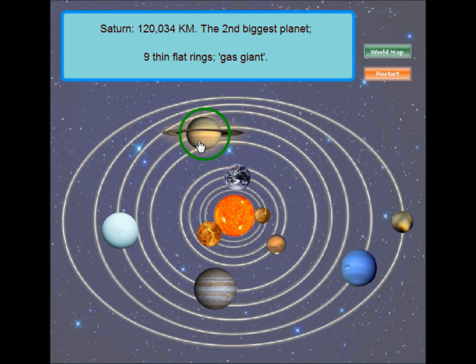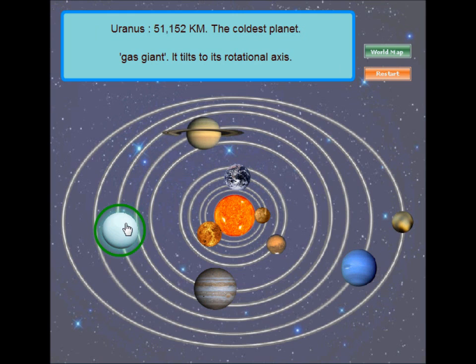Saturn! Saturn is the sixth planet from the Sun and the second biggest planet. Saturn has nine thin flat rings around it. Uranus! Uranus is the coldest planet in the solar system. The interesting fact about Uranus is it tilts on its rotational axis, which means its north and south pole face the Sun.